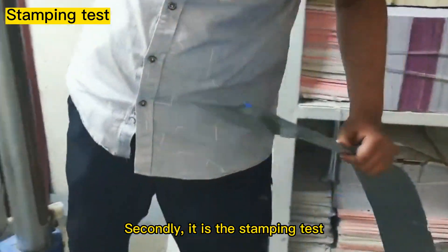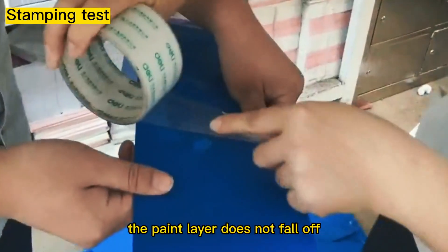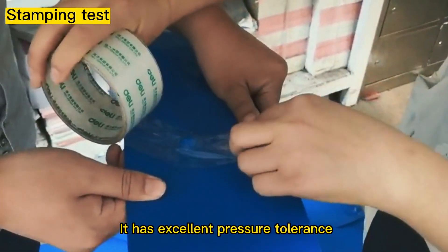Secondly, it is the stamping test. After being hit by heavy objects, the paint layer does not fall off, demonstrating excellent pressure tolerance.